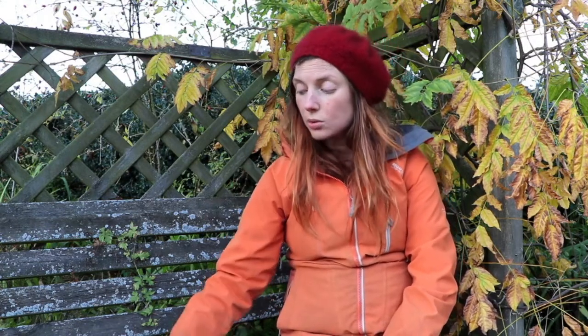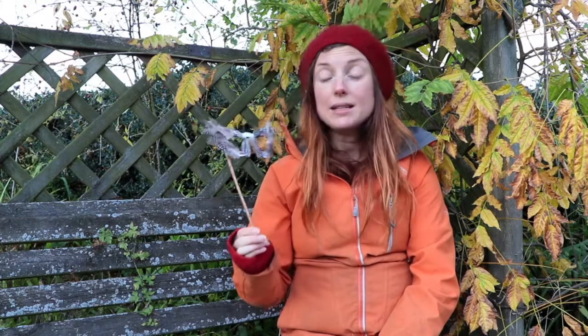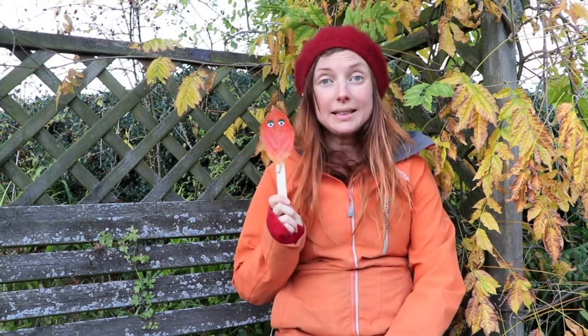You can also take with you, if you would like to, your owl eyes that you might have made if you watched one of our previous videos. So we're going to head off and have a go at building a little den.